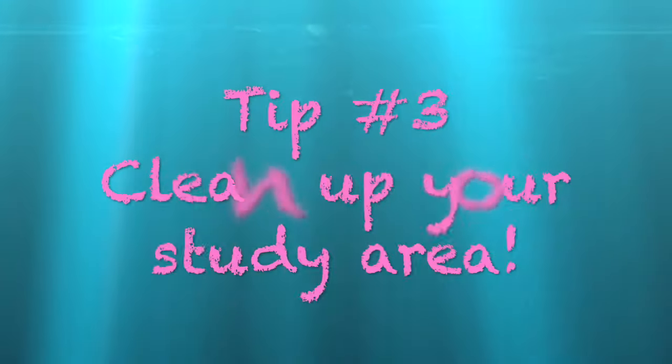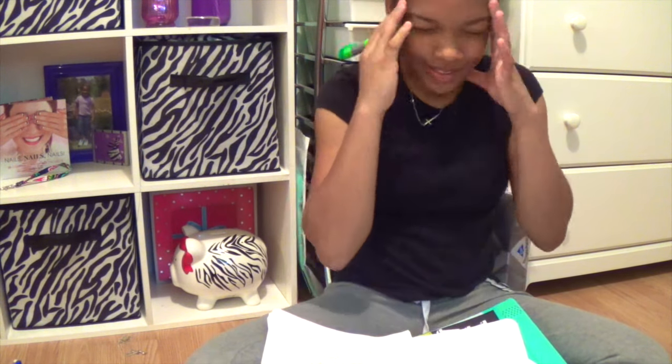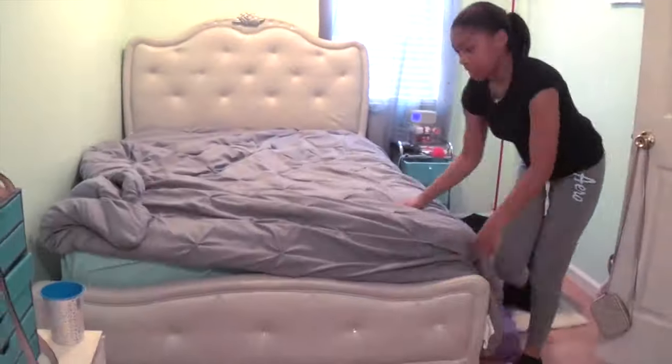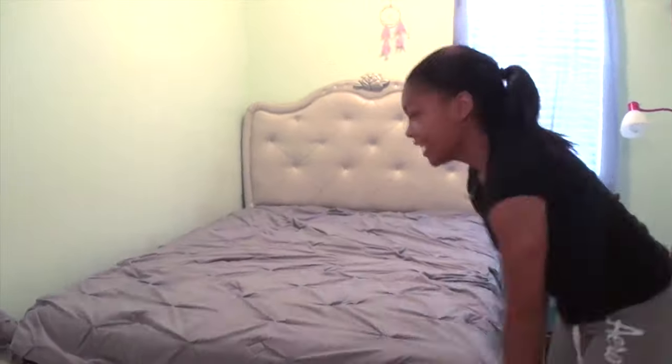The next tip I have is to clean up your study area. Studies show that if your area is unclean and dirty and you have stuff everywhere, it just makes you distracted. So the best thing is to have a clean study area, especially a clean room, to make you be more proficient.